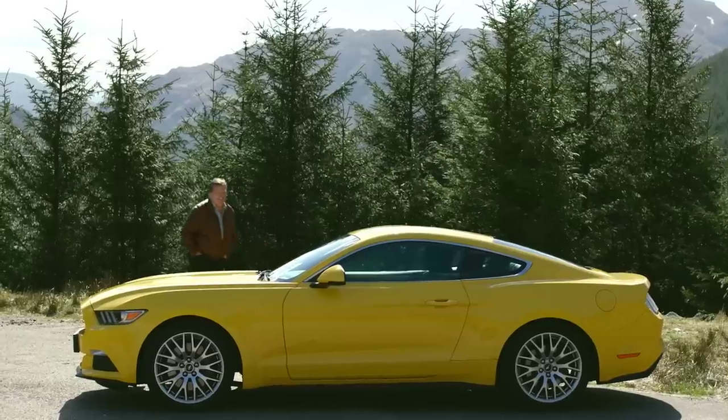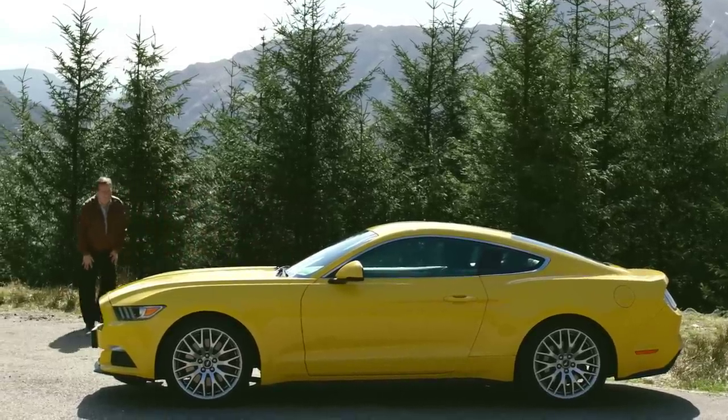It's really something special for me to see this car in Scotland and in this environment, and you really can't wait to drive it.